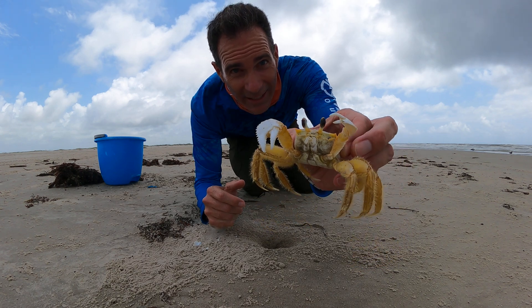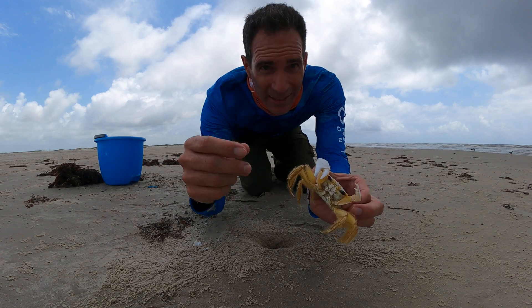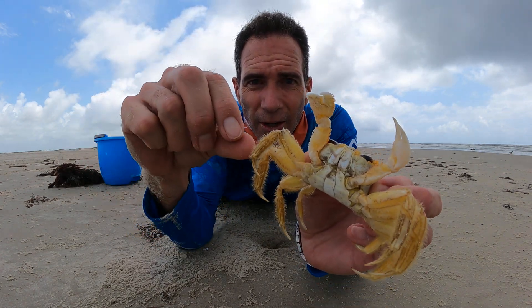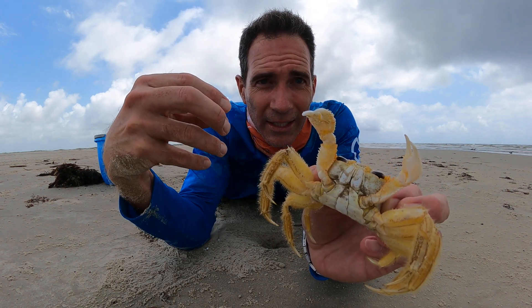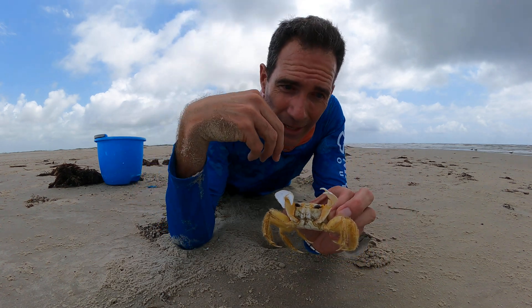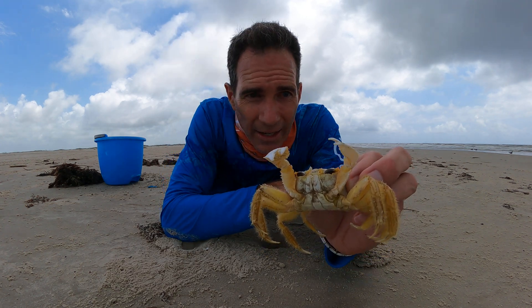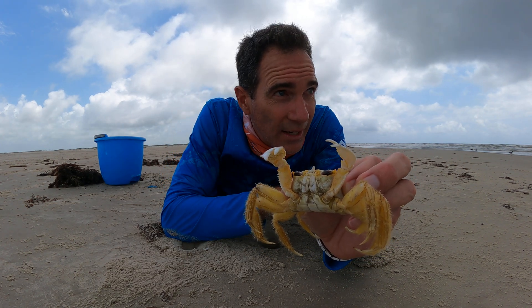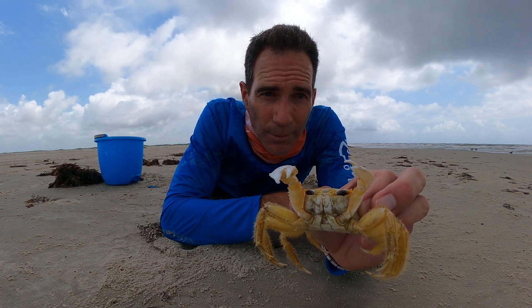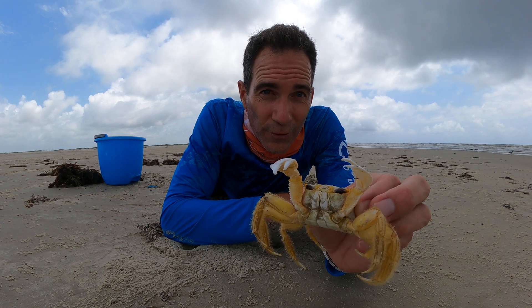Did y'all know that these things can live in the water? They also have gills but they can breathe air. They've got these little hairs on their legs that they can hold water on, because they have to maintain their gills. So whenever they're on land, you usually see the smaller holes closer to the water — that's because the younger ones many times need to get to the water sooner, while the bigger ones can have their holes further from the water. Their holes can actually be up to four feet deep.